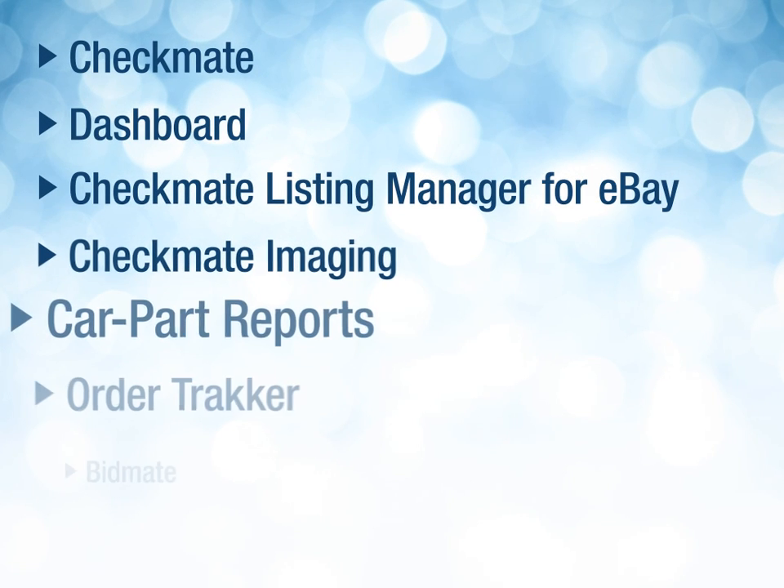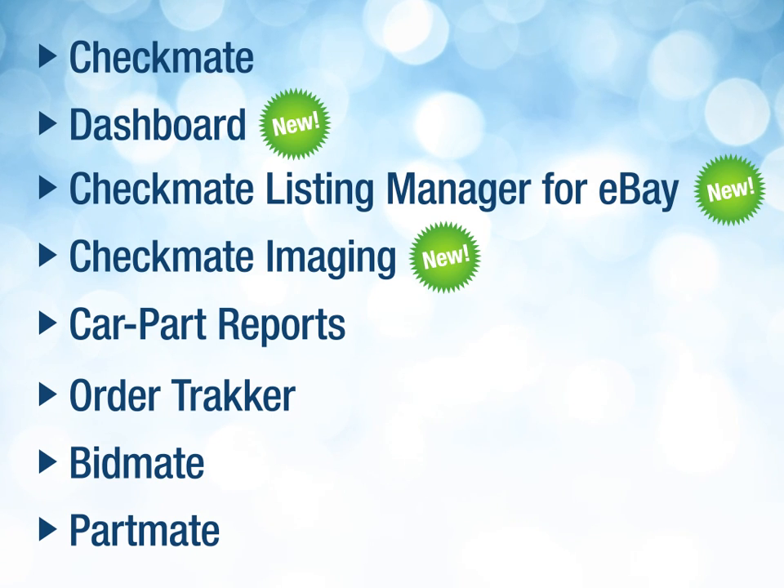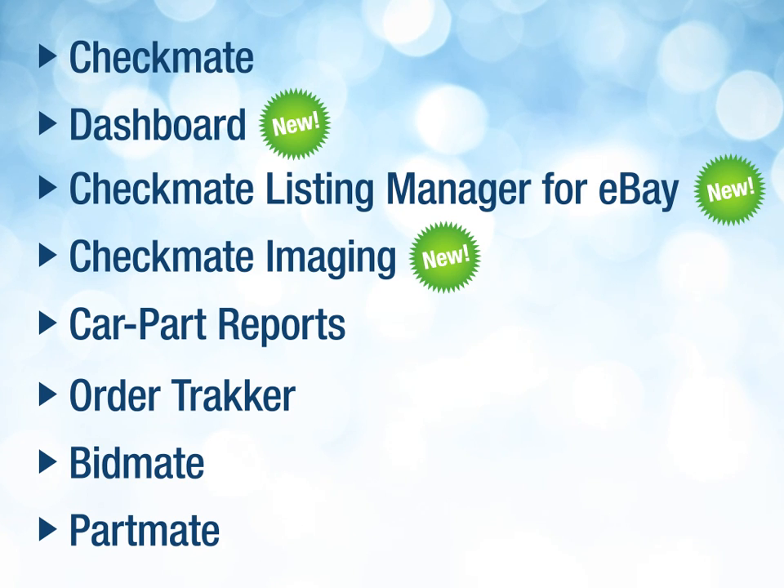We've taken products auto recyclers already rely on, like PartMate and Order Tracker, and combined them with our entirely new software, like our Checkmate Listing Manager for eBay. This produced a single program that gives you access to all of your inventory management and sales tools.